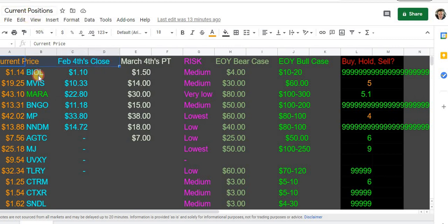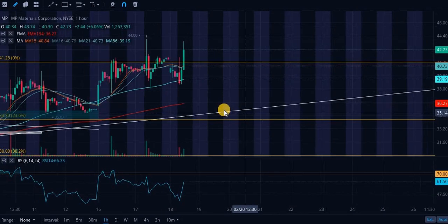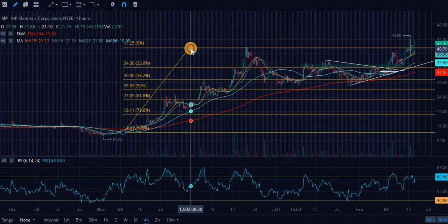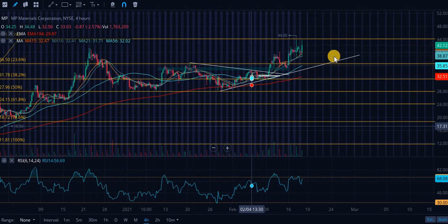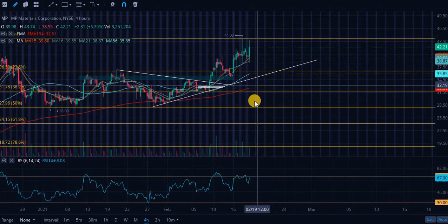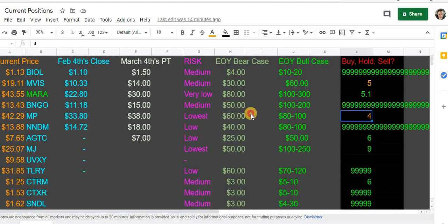Next up, Materials Corporation — I did sell this one as well. These are not my current positions; I do not have a position in MARA or Materials Corporation and I'm looking to get in when they dip enough. I already hit the price target and sold. Looking at the four-hour chart, we are breaking out, but this is not really a buy right now. This is a great long-term hold but I would wait for a pullback. This is an amazing company that could go to fifty dollars quickly, but I probably won't hold it longer than a year.